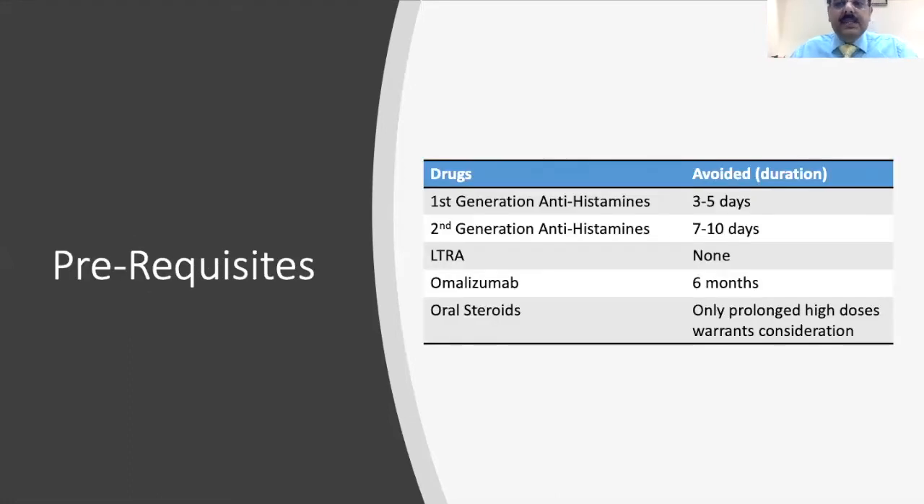What are the prerequisites we need to know before doing skin prick testing? Children should not be on first-generation antihistamines for the past 3 to 5 days, and should not be on second-generation antihistamines for the past 7 to 10 days. Leukotriene antagonists like Montelukast are not a contraindication. Omalizumab should not have been taken for the past 6 months. Oral steroids — only prolonged high doses — warrant a contraindication.